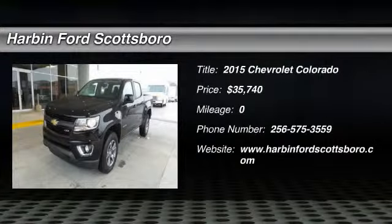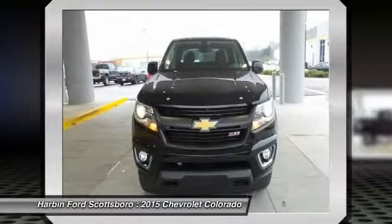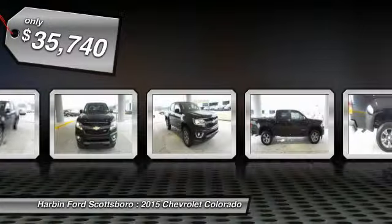The 2015 Chevy Colorado. Great hauling capability. Powerful, rugged, and a great Chevy price. Colorado is it, and is priced below $40,000.